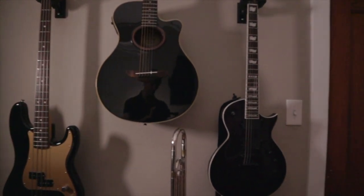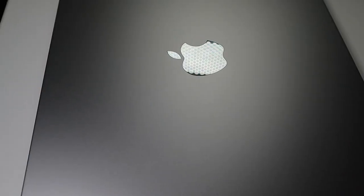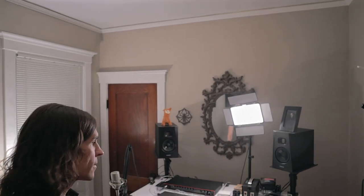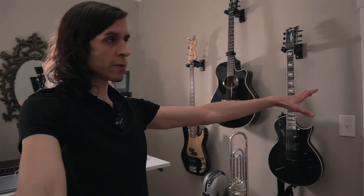I want to show you my studio space. This is the room that I use for all of my audio production, video production, music practice, and anything that involves a computer, microphones, cameras, and lights. This room is kind of small — it's about nine feet long by about eight feet wide, and it has a couple of oddly placed fixtures.